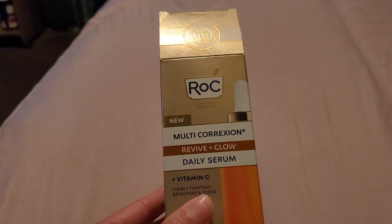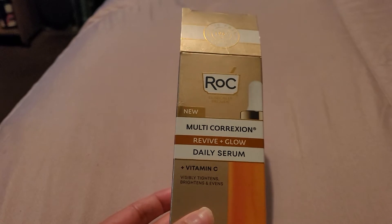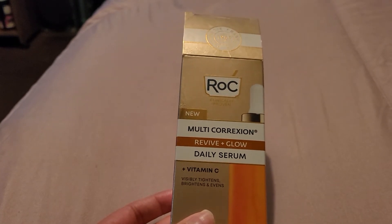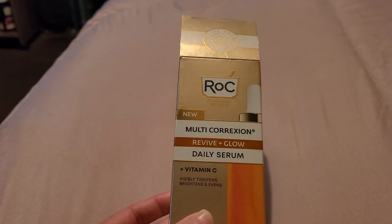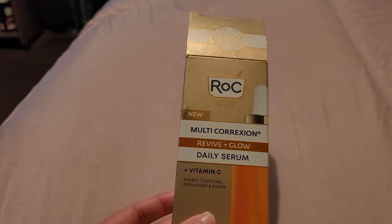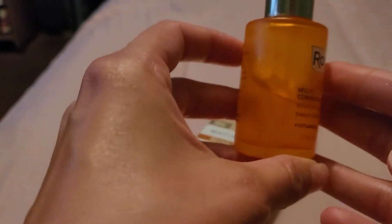Hi everyone, welcome back to my channel. I want to talk a little bit about this vitamin C serum by ROC. It's a new Multi Correction Revive Plus Glow Daily Serum with vitamin C — it visibly tightens, brightens, and evens skin tone. I got it at Ulta for about 36 bucks, and so far I'm enjoying it.